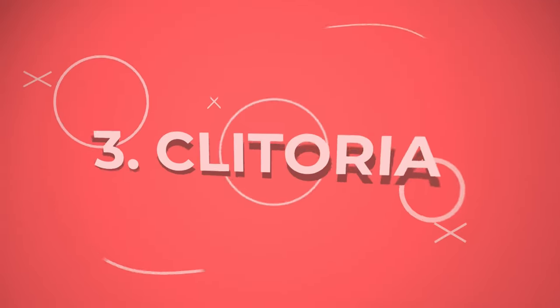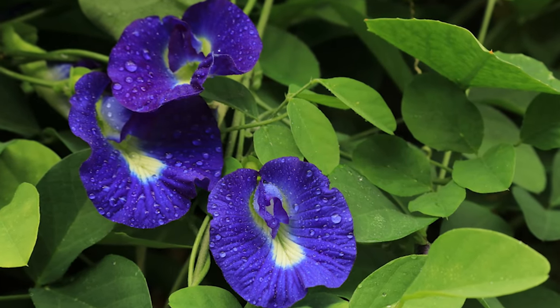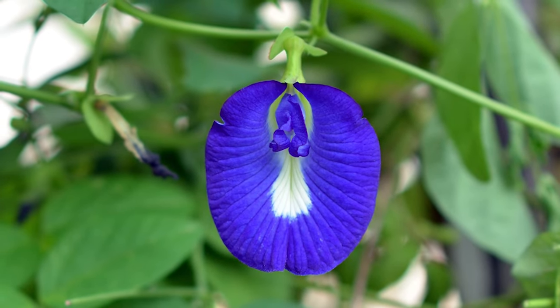Number 3: Clitoria. A beautiful bloom of blue and white, the Clitoria is an herb with elliptic and obtuse leaves, making it quite a quirky plant to look at.